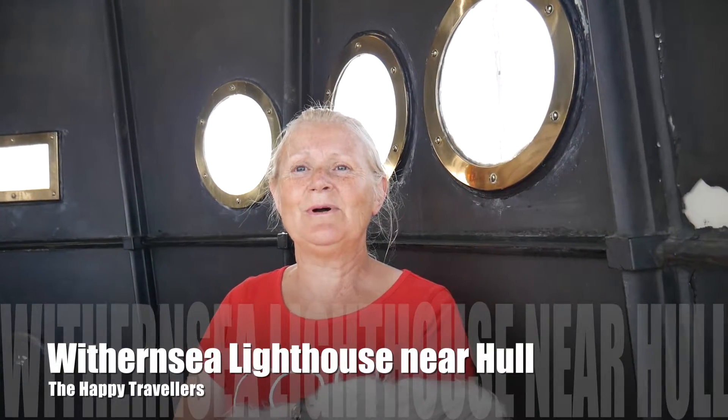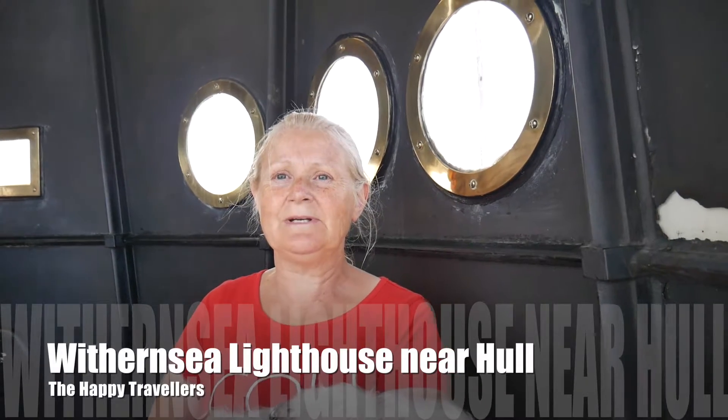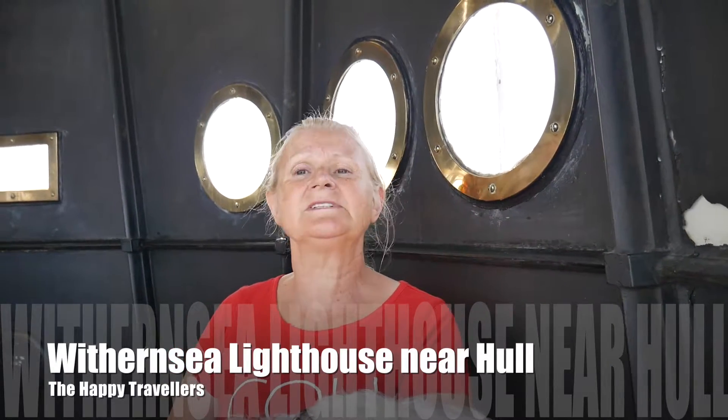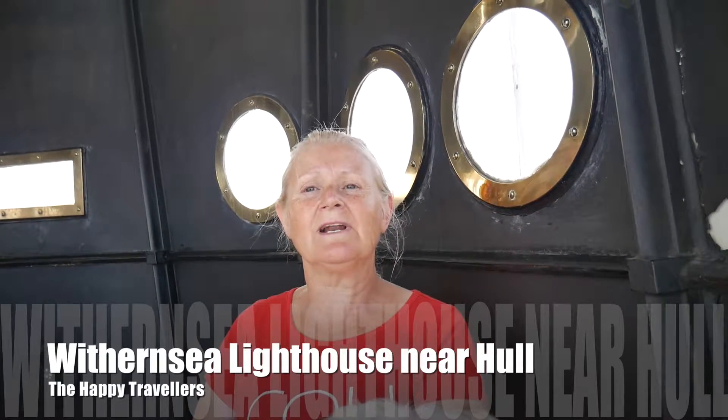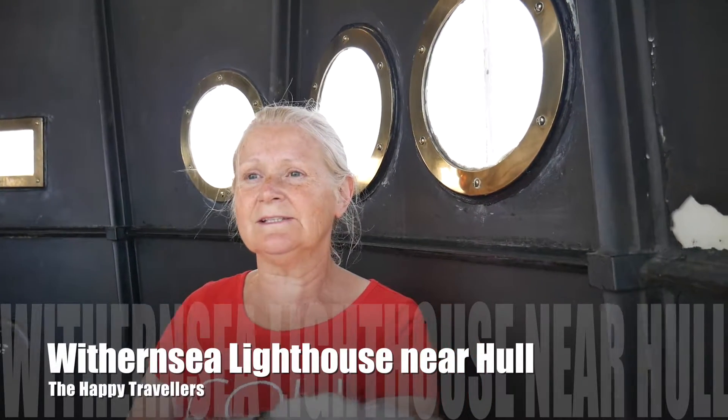We are at the very top of the lighthouse at Withernsea. We're very pleased with ourselves for having done it, and the views are excellent and it's a lovely sunny day. So one other thing to tick off our bucket list: climb to the top of a lighthouse.